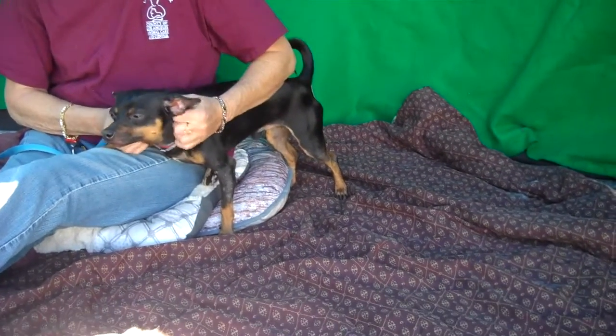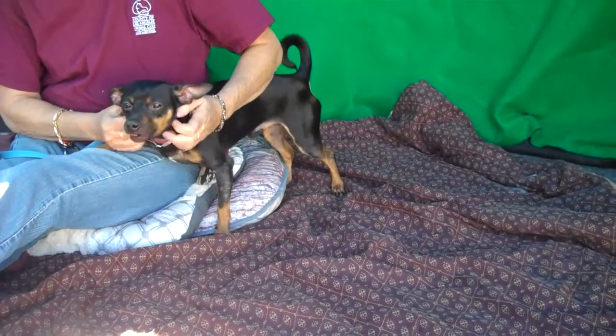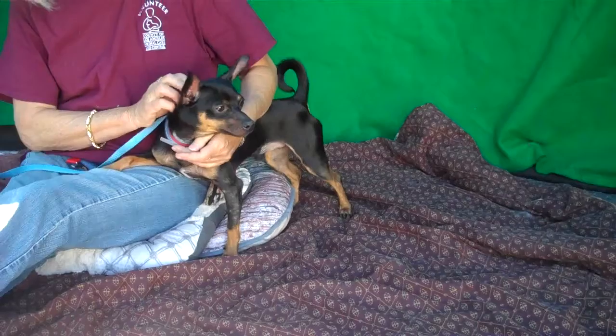He just crawled up in both of our laps today — very affectionate, just a sweet, fun little guy. He weighs 10 pounds so he just fits in anywhere. You can take him anywhere with you because he's small, and he would love to go with you because he's just so sweet and just wants to be around you.